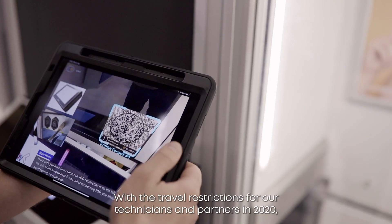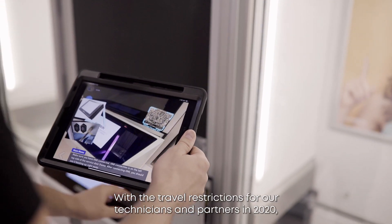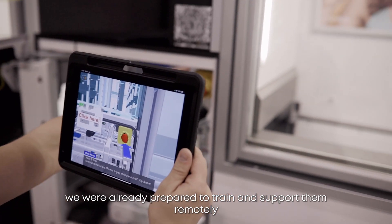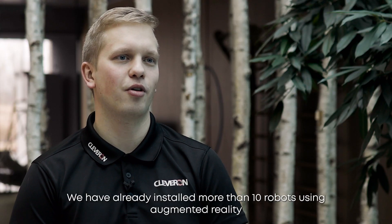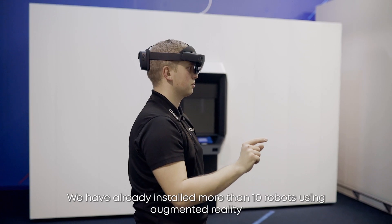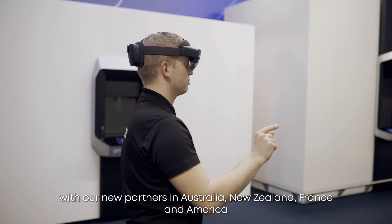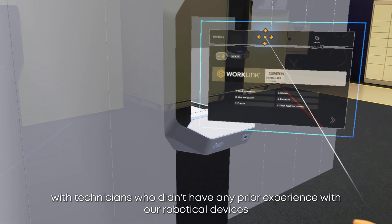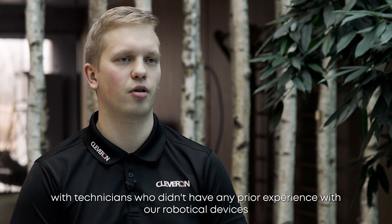With the travel restrictions for our technicians and partners in 2020, we were already prepared to train and support them remotely. We have already installed more than 10 robots using augmented reality with our new partners in Australia, New Zealand, France, and America — with technicians who didn't have any prior experience with our robotical devices.